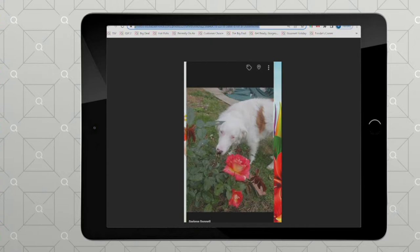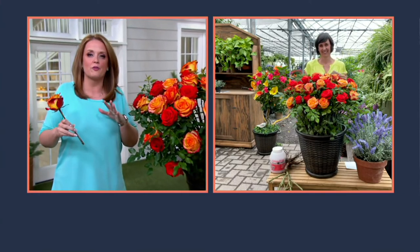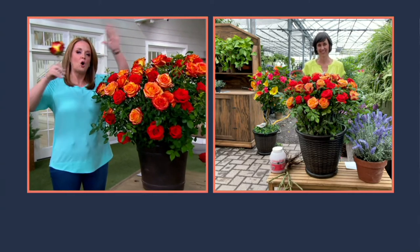That's another customer photo. You guys have to check out the reviews because you can share photos in your reviews, and so these are what folks are growing at home. Can you tell everybody what sets this rose apart from all the others?